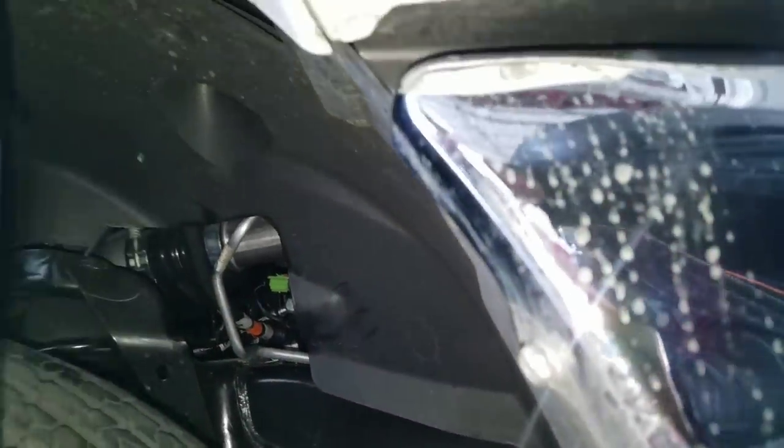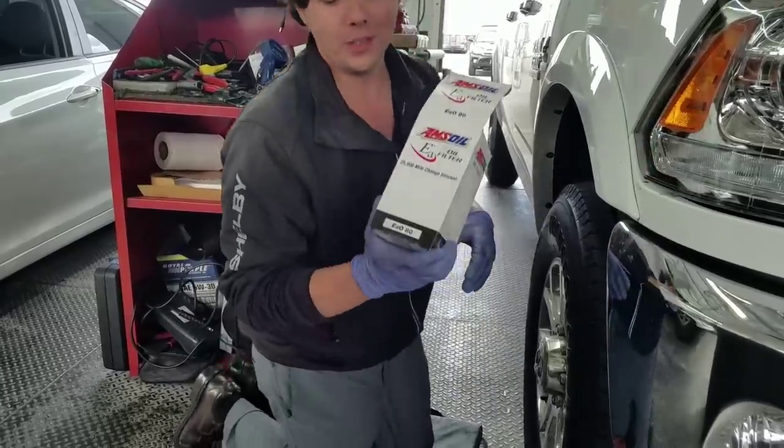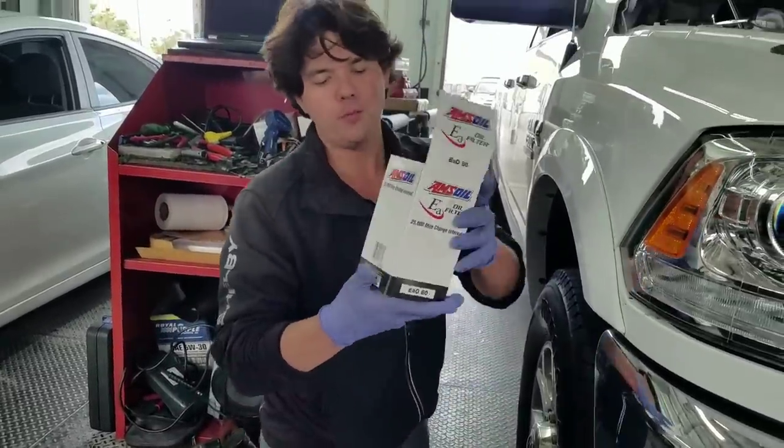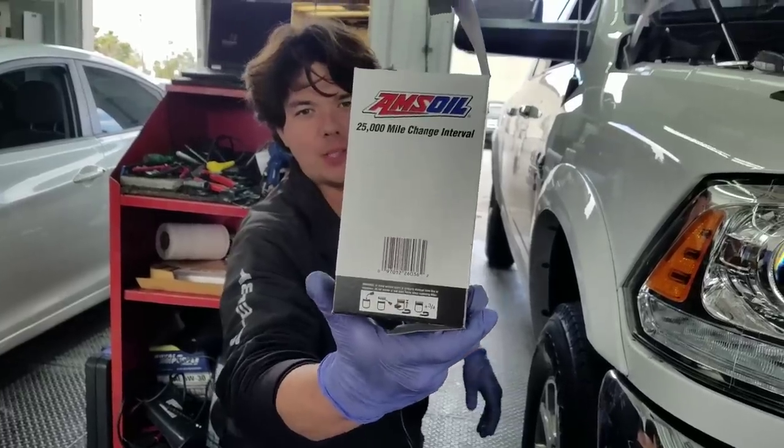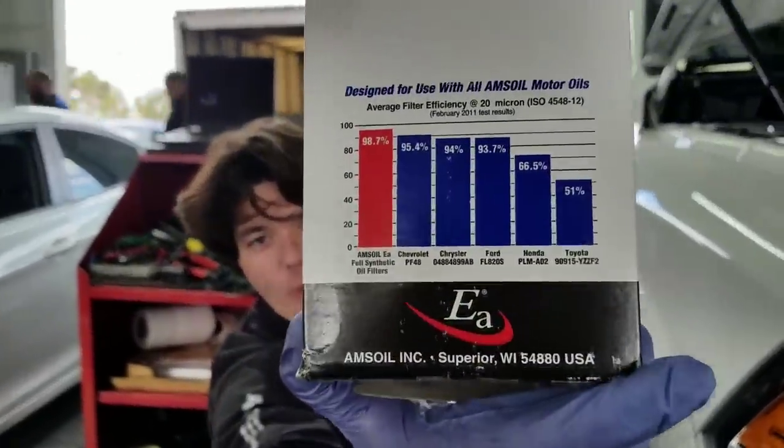And there it is — done. Go ahead and prep our AMSOIL filter. This is our EAO filter, good for one year or 25,000 miles, and it filters at 98.7% efficiency at 20 microns. The AMSOIL filter comes all nice and sealed.